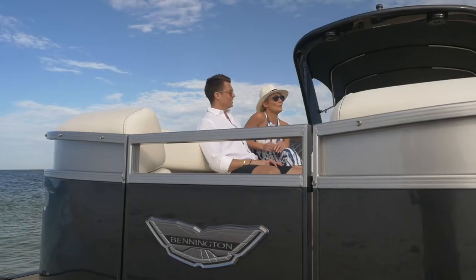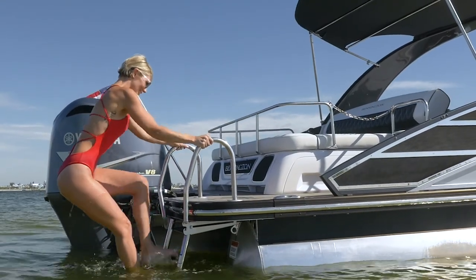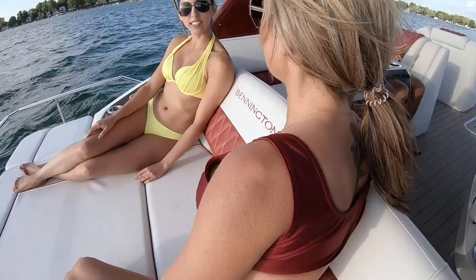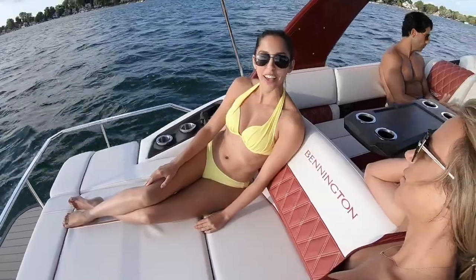You'll also notice a sport wing logo on the bow gate and stainless steel aft trim and mesh completing the boat's bold styling. The Rx Sport line comes standard with our popular diamond stitch sport upholstery with a matching luxury recliner.